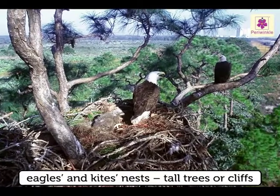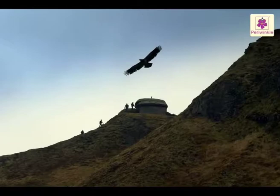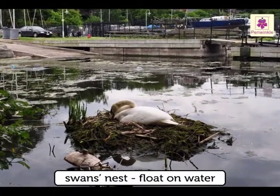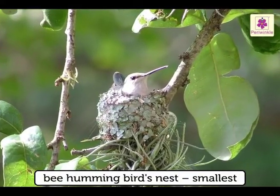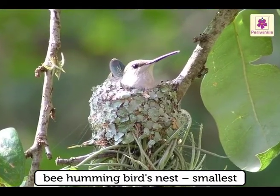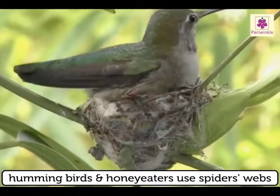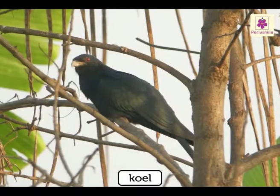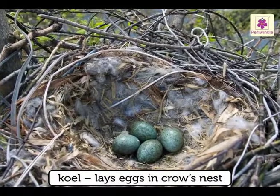Eagles and kites build nests on very tall trees or cliffs because they fly very high. Swans build big nests that can float on the water. The bee hummingbird's nest is the smallest — it is just the size of a thimble. Hummingbirds and honey eaters use spiders' webs to hold their nests together. The koyal does not build its nest; it lays eggs in a crow's nest.